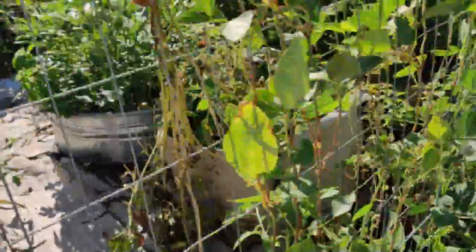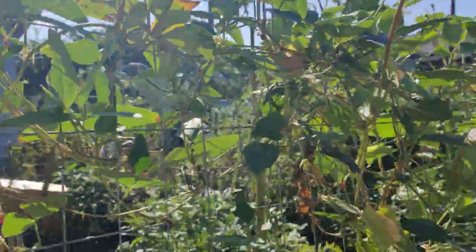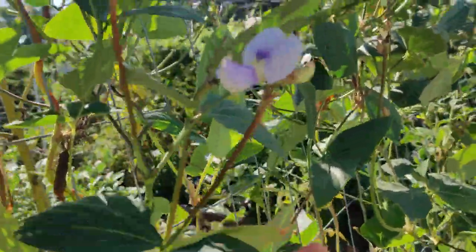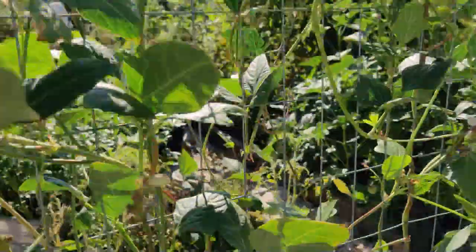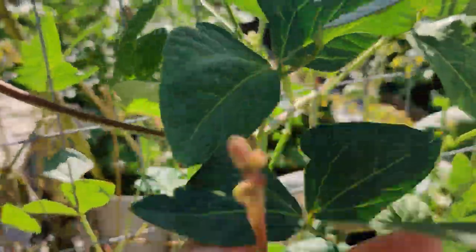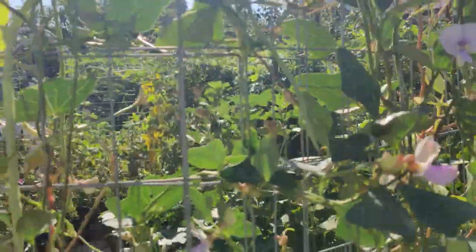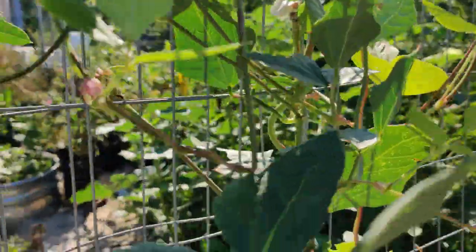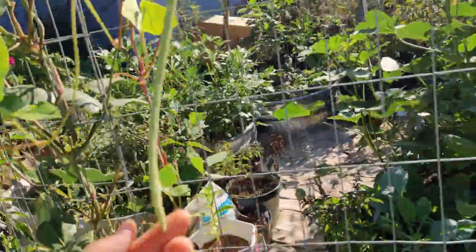Everything's been kind of slowing down. My green beans are not really producing — look at these really sad-looking ones here. There are some blossoms but really not very many fruit. When I was harvesting handfuls and handfuls every day, it's now beginning to slow down.